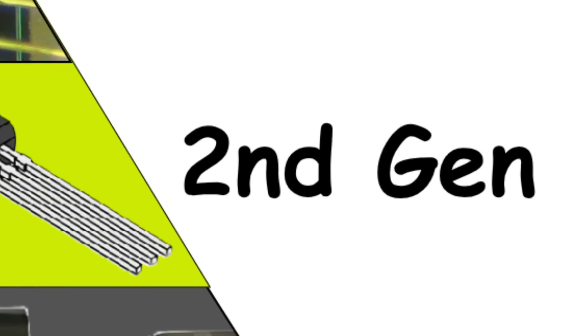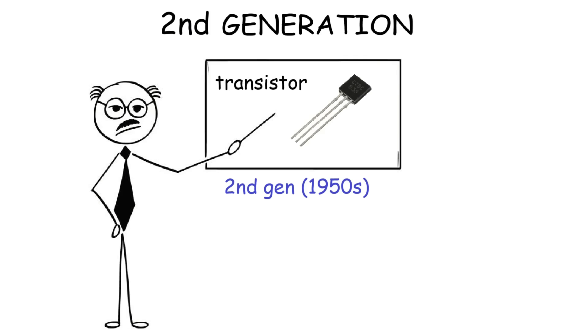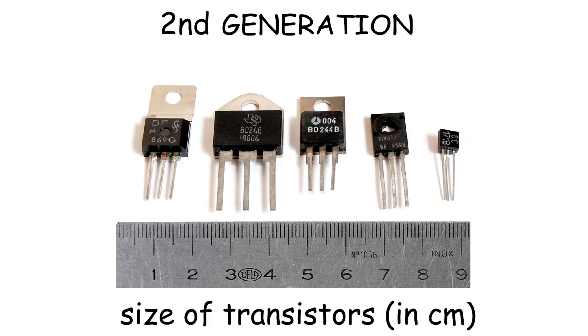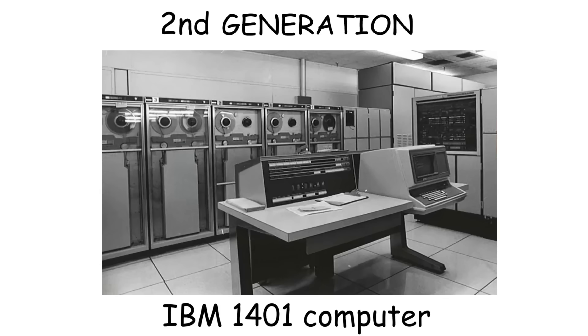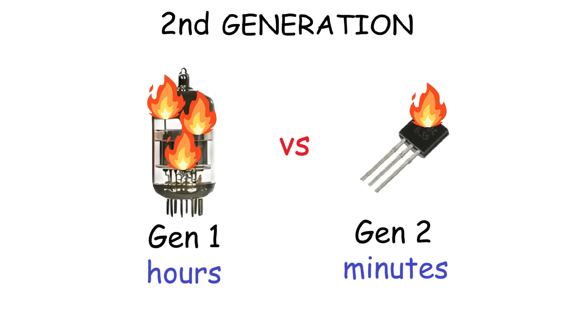Second generation. In the second generation, vacuum tubes were replaced by transistors, which have the same function as vacuum tubes. But transistors were better because they were smaller, which made computers smaller and cheaper as well. Also, transistors were faster than vacuum tubes. So if you needed one hour for calculations with first generation computers, you only needed minutes with second generation computers. And they could operate longer, since they don't generate as much heat as vacuum tubes, so they're less prone to overheat.